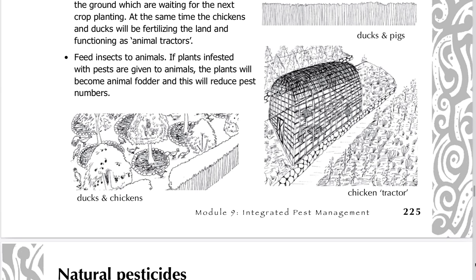Feed insects to animals. If plants infested with pests are given to animals, the plants will become animal fodder and this will reduce pest numbers.